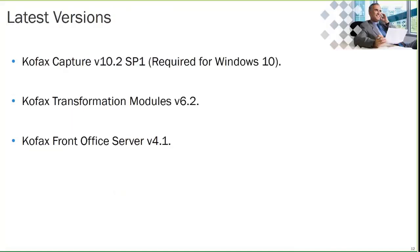The latest versions of these products are: COFAX Capture 10.2 Service Pack 1, which is the latest version and is required for Windows 10; COFAX Transformation Modules version 6.2; and the Front Office Server version 4.1.